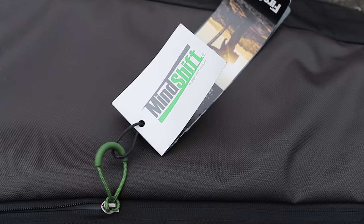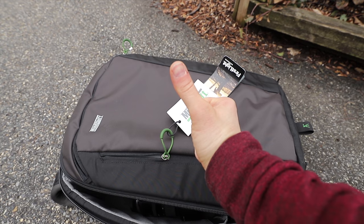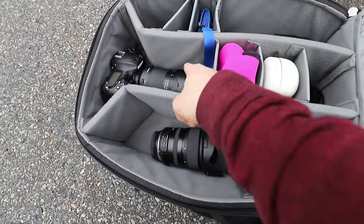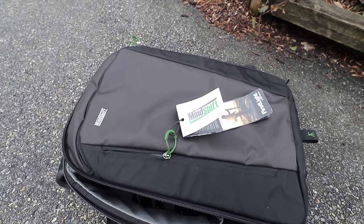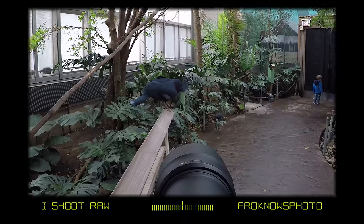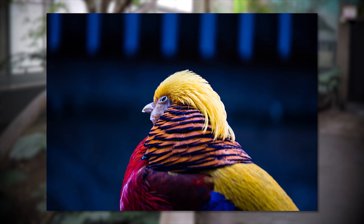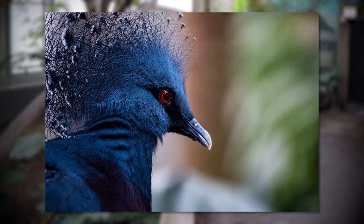I have to say this MindShift Gear backpack was a perfect choice when shooting multiple lenses and multiple bodies, because I can leave one body in the bag while carrying the other — it already has a lens on it and all I need to do is grab and go. Now, if I was doing a shoot where I needed to switch lenses quickly, a backpack wouldn't be the best choice, but for this situation it was a great choice.